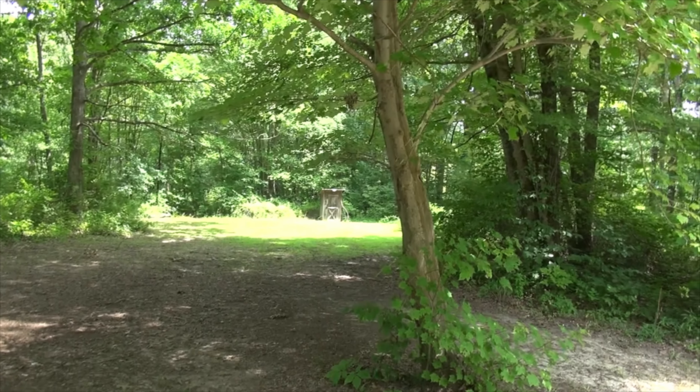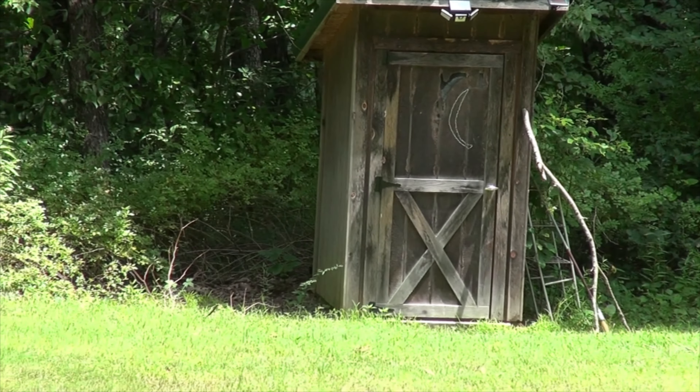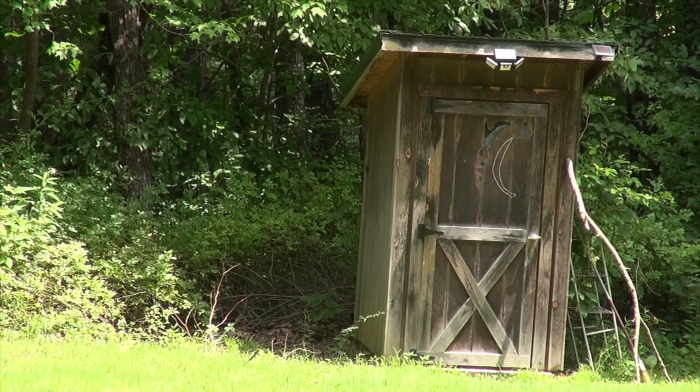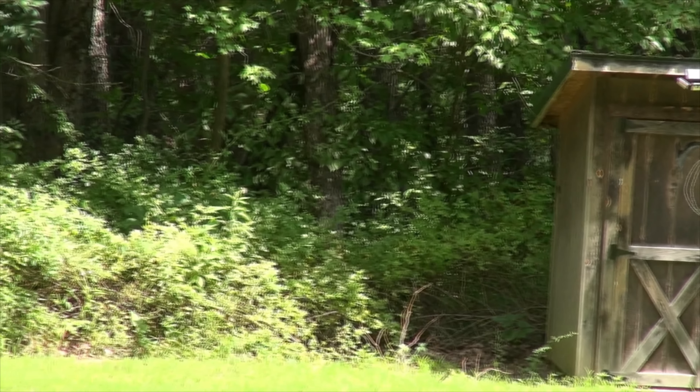There's the outhouse down there. It's got a sink in it with fresh water, soap, and comes with toiletries — all to help you stay comfortable.